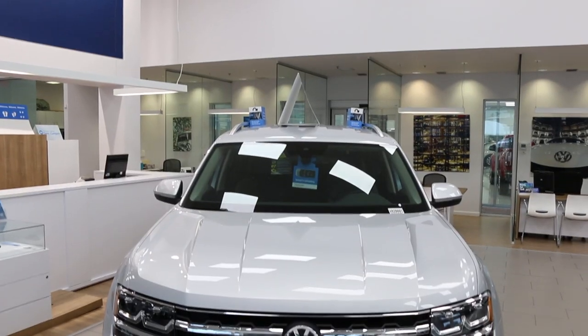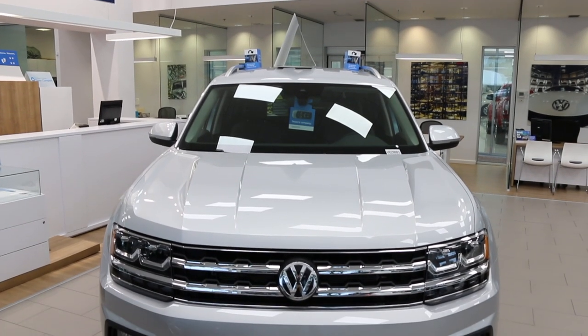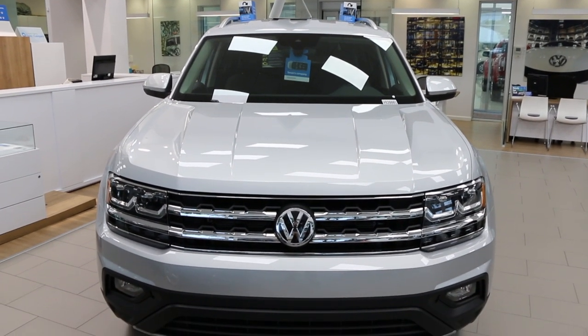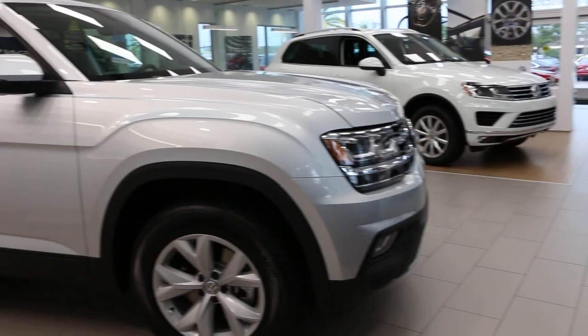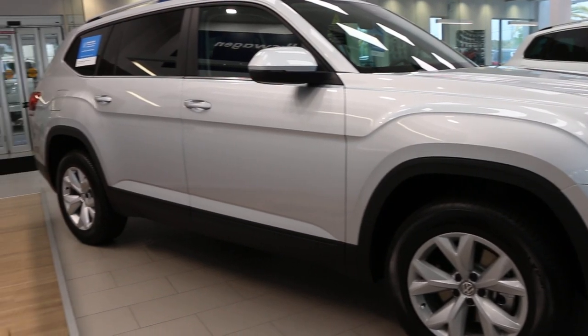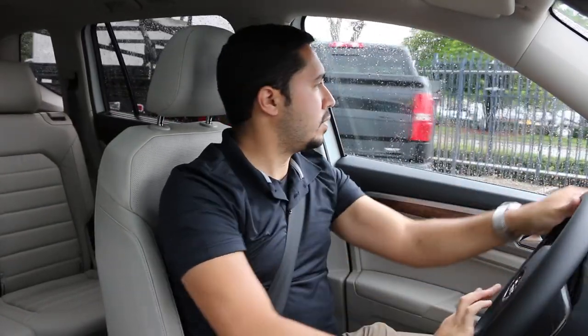This car has 20-inch wheels, which you can get in the SEL Premium model — really nice, it makes it look that much more aggressive. When you look at the car from the outside, it also looks very masculine. It's a little beefy; the edges are not very simple. It has that aggressive sporty look to it, and I really, really like that about the Volkswagen Atlas.